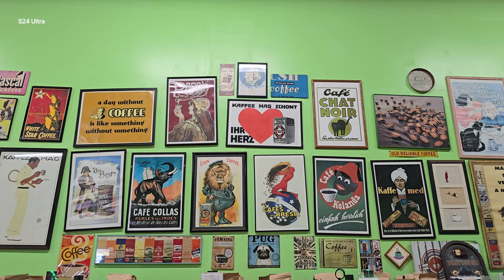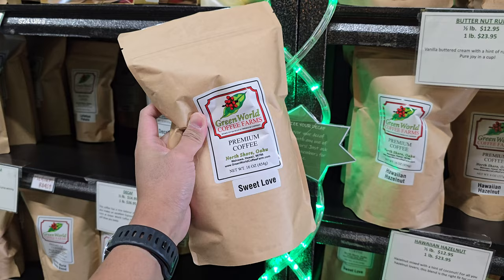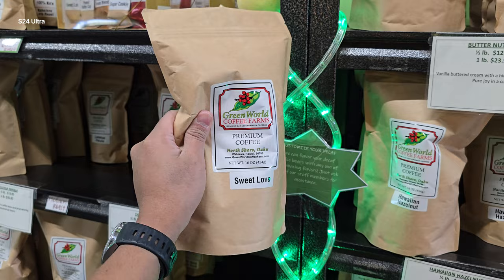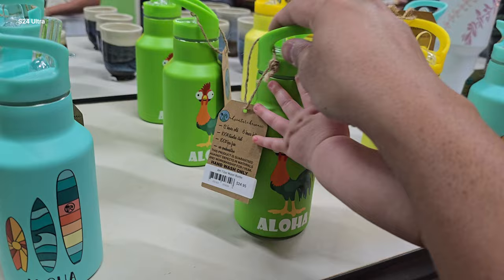We've tried a lot of their coffee before, but this one is my favorite — sweet love. It's really nice to enjoy coffee from Hawaii, especially when it's really cold in Alaska.